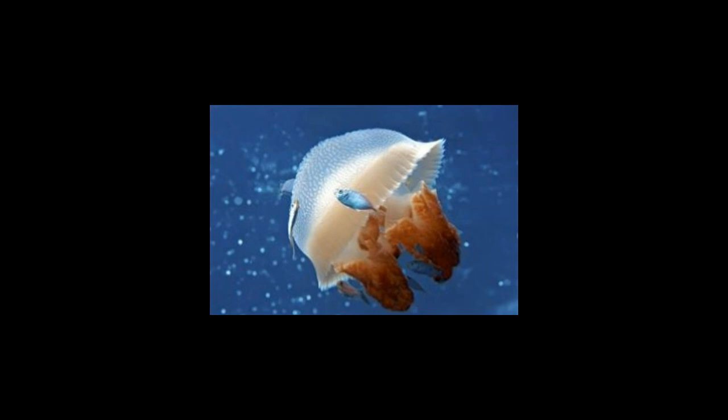The prey is then moved to the chamber next to the mouth where it gets digested and assimilated. The same opening is then used to release the waste. So basically, a jellyfish is a meat eater which feeds on other marine creatures. What's surprising is the fact that it is made up of 95% water and still has a huge appetite.